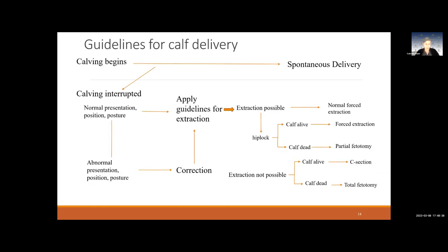Here is an algorithm for calf delivery. When calving begins and everything goes great, you have a spontaneous delivery. But if calving is interrupted for any of those reasons, you need to check for presentation, position, and posture. If you realize something is wrong — a leg in the way, twins, or a breach — go ahead and correct that so the calf can be expelled.